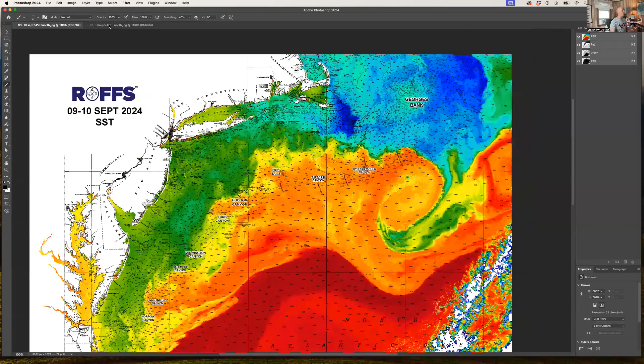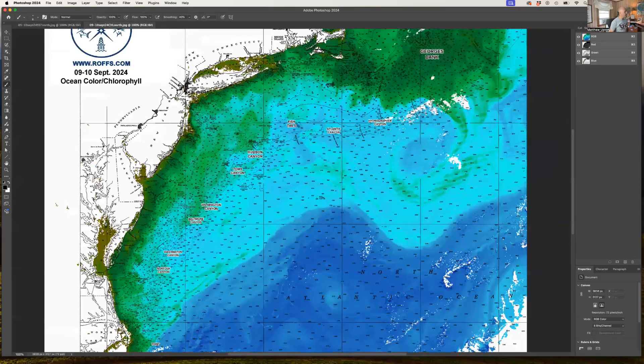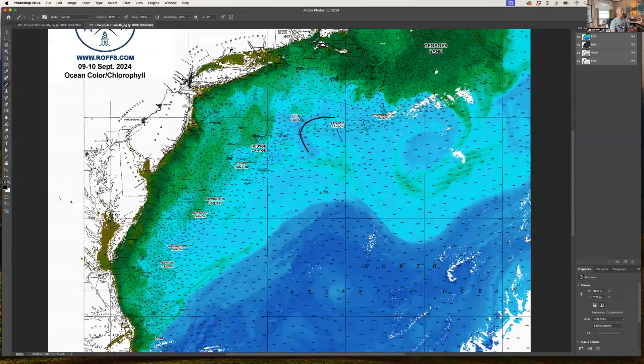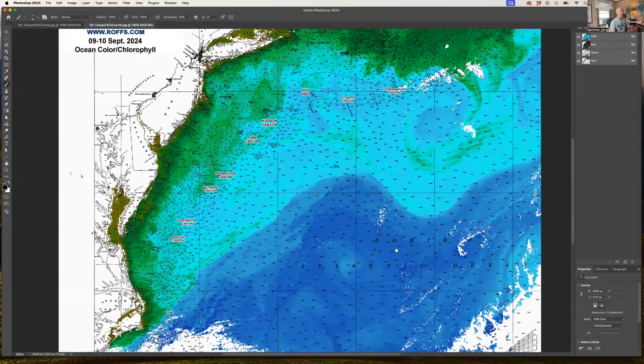Let's look at the ocean color chlorophyll data. The chlorophyll data isn't as important now that we're getting into September and October — temperature becomes more critical. But there's plenty of blue water from Hydrographer to Lannis Fishtails. There's a large filament of warmer blue water between Hudson and Toms that looks good, and some blended blue water east of Poor Man's and Norfolk Canyon still looking good for marlin with a strong Gulf Stream edge off the point.